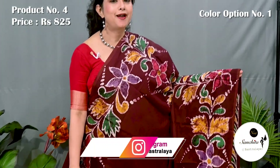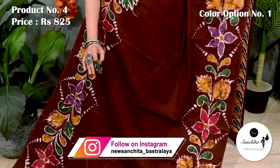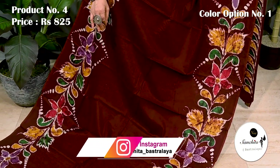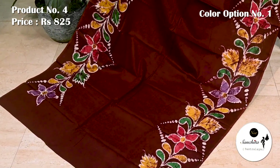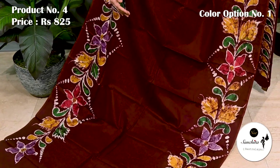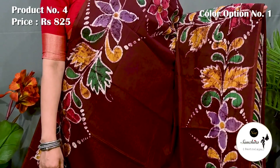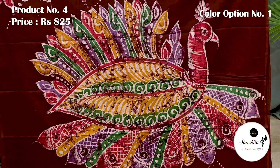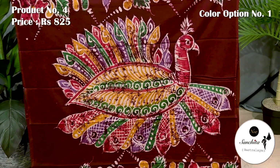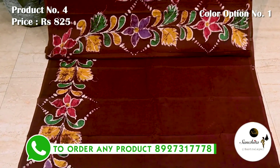This coffee brown batik saree is really beautiful. Border is defined with a beautiful leaf floral vines with multiple colors. Center portion is plain, airy fabric, smooth texture. Saree number 4 priced at 825. Grand pallu with artistic peacock motifs with batik prints. Blouse space is running.